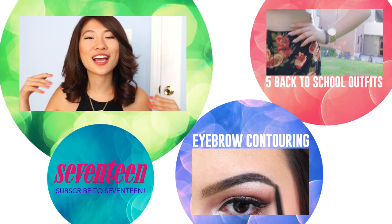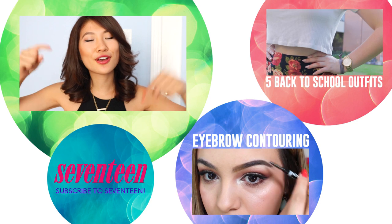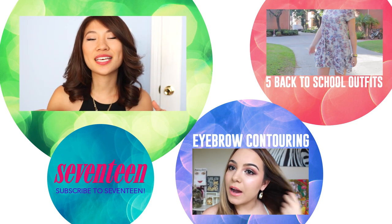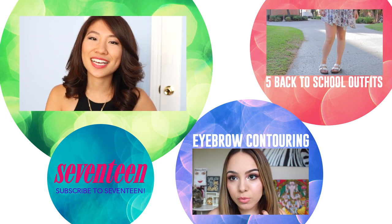So thank you so much for watching. I really hope you guys enjoyed this lookbook video. Let me know down below in the comments which outfit was your favorite. If you'd like to see more videos like this, be sure to subscribe to the Seventeen channel. This is Allie and I'll talk to you guys later. Bye!